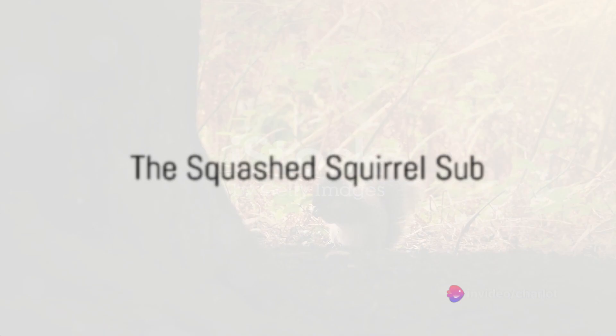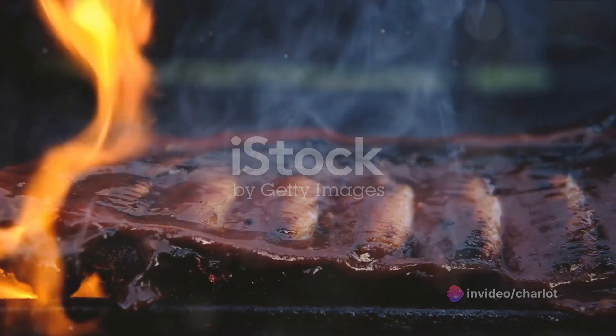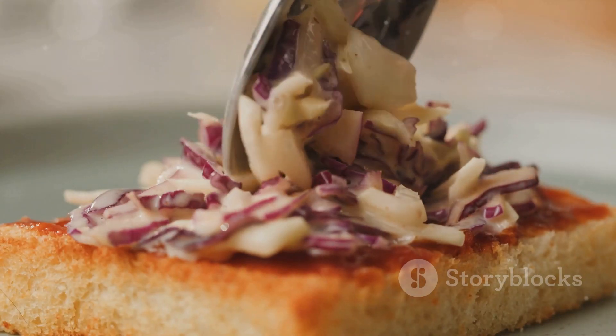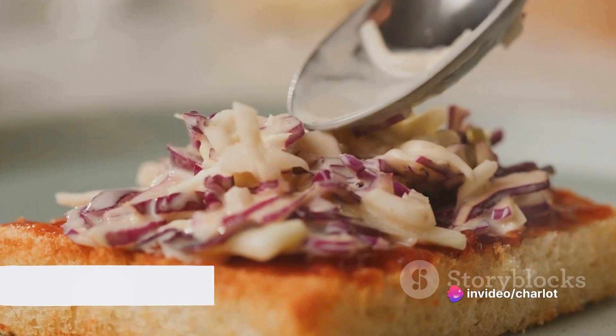Starting at number five, we find the Squashed Squirrel Sub. Picture this: a lightly toasted sub roll filled with juicy, tender squirrel meat, slow-cooked to perfection after its unfortunate run-in with a four-wheeler. Add a dash of barbecue sauce, a sprinkling of coleslaw, and you've got a sandwich that's more gourmet than gross. Who knew flattened fauna could taste so good?